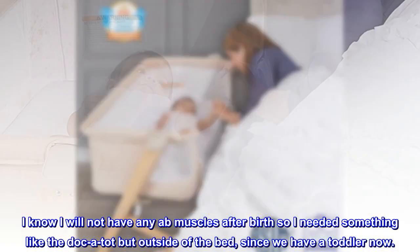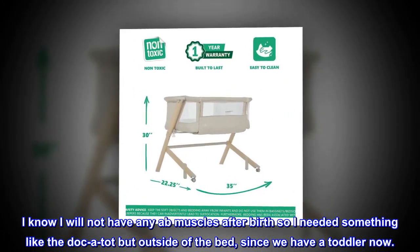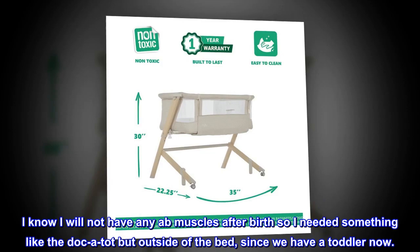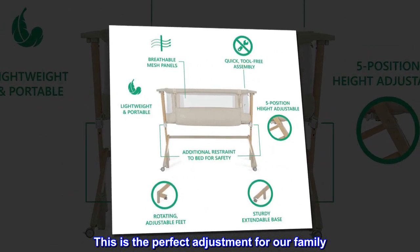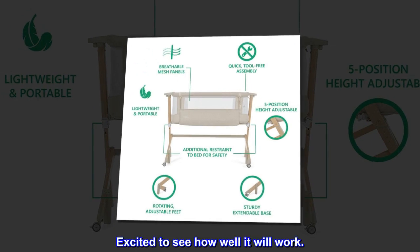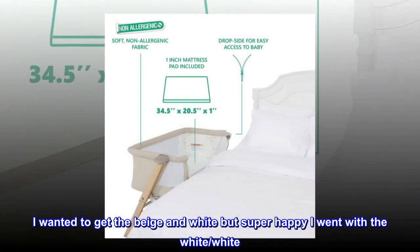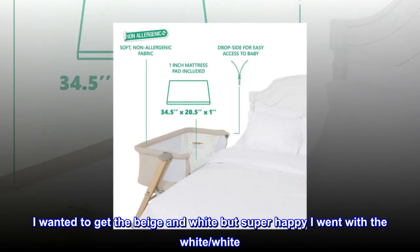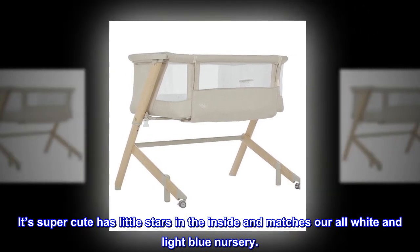I know I will not have any ab muscles after birth so I needed something like the DockATot but outside of the bed, since we have a toddler now. This is the perfect adjustment for our family. Excited to see how well it will work. I wanted to get the beige and white but super happy I went with the white. It's super cute, has little stars on the inside and matches our all white and light blue nursery.